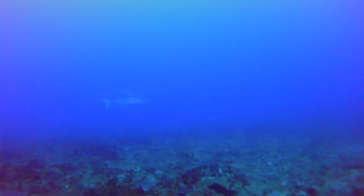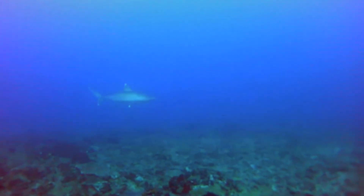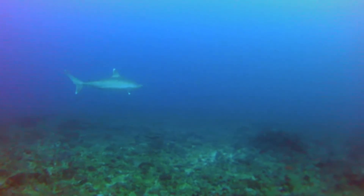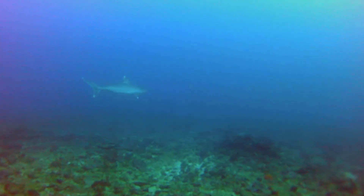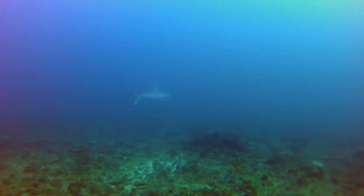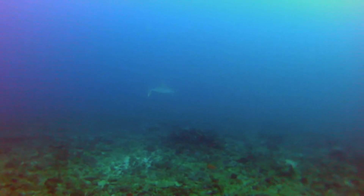We got our answer when we met this 3-meter silvertip shark later on in the dive. This species of requiem shark can be differentiated from its cousin, the oceanic whitetip, by the narrow markings on its dorsal fin and the white edge along its tail fin.